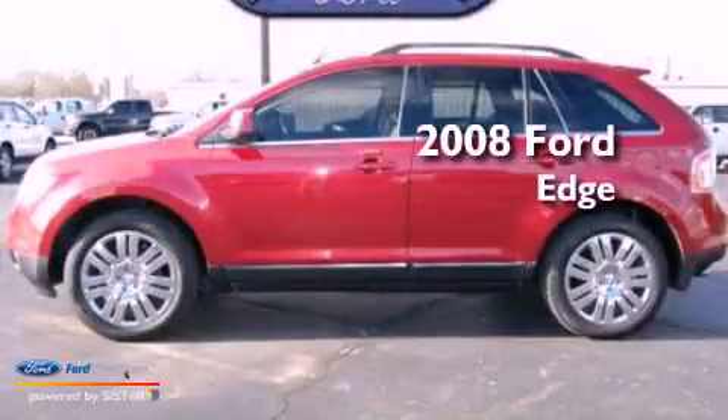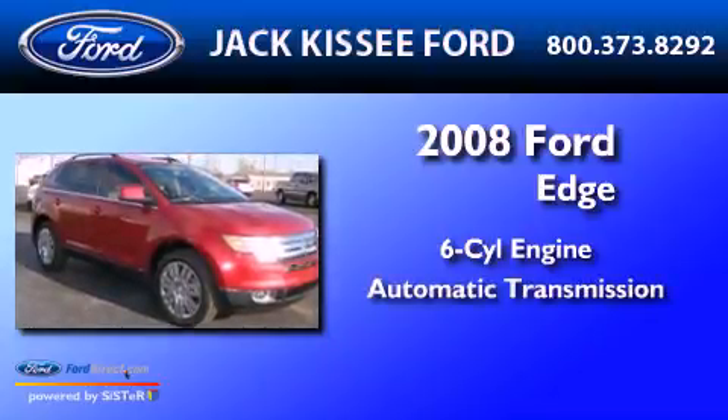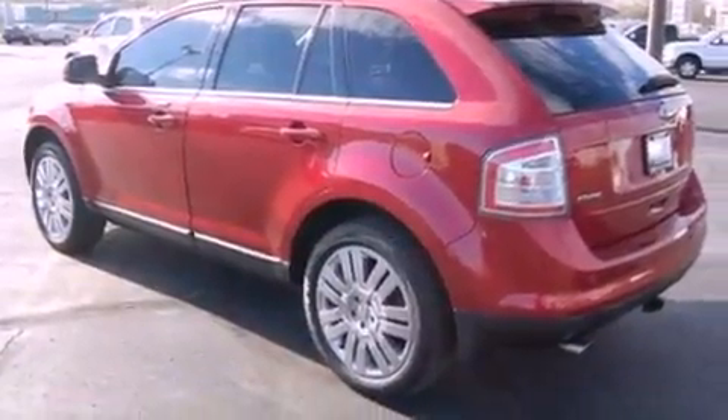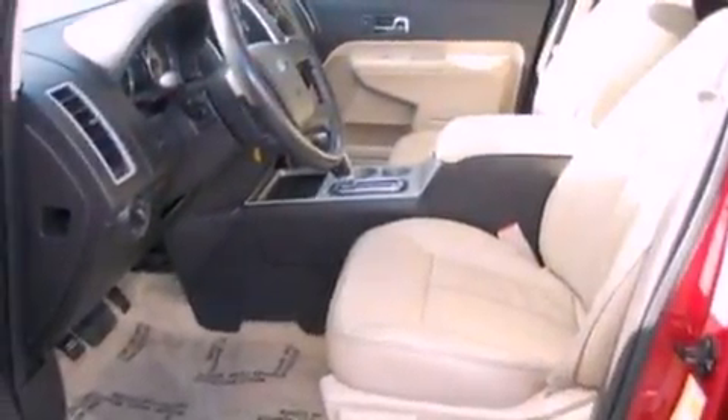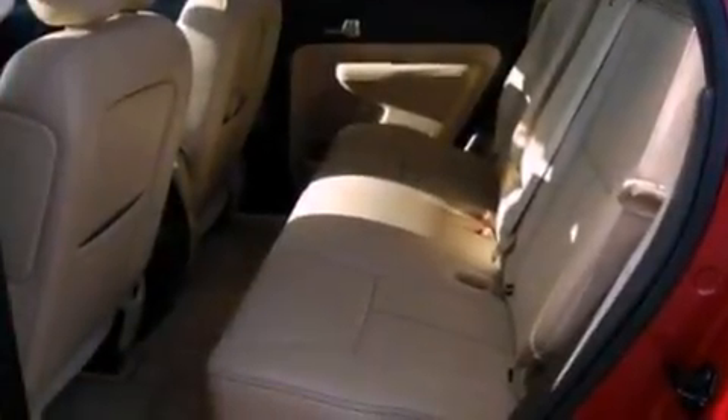This is a 2008 Ford Edge. It has a six-cylinder engine and an automatic transmission. Its top features include heated front seats, a low-tire pressure indicator, a nine-speaker audio system, big 18-inch wheels, and traction control and stability control systems.